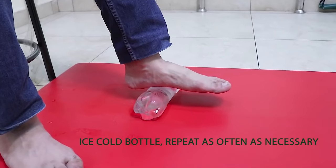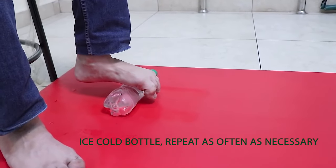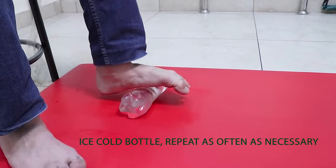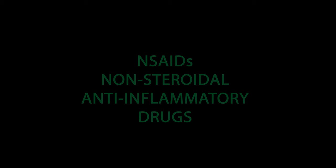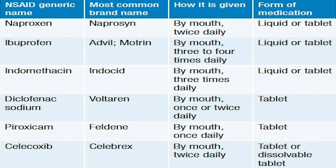To ease your heel pain, you can try icing your heel. The best way to do it is by using an ice-cold plastic bottle, as shown in the video. You can also try using NSAIDs — non-steroidal anti-inflammatory medicines like ibuprofen, naproxen, diclofenac, and indomethacin — which can help ease your pain to some extent.